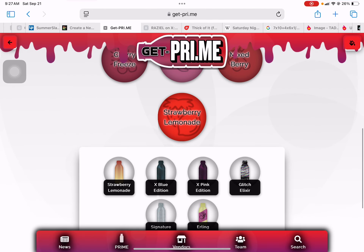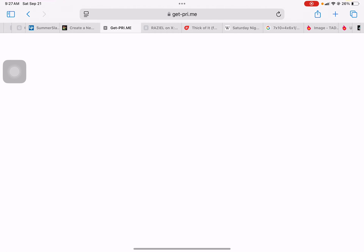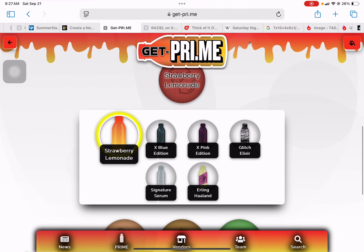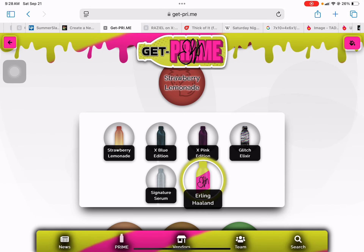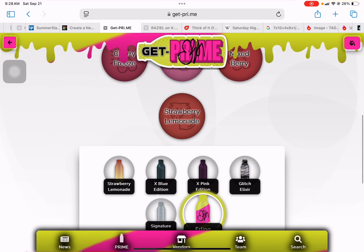Strawberry Banana, Mixed Berry, Strawberry Lemonade, X-Blue Edition, X-Pink Edition, Blood Collection, and Signature Serum.